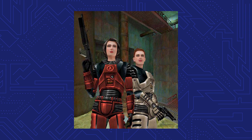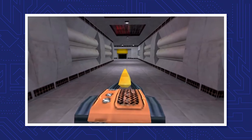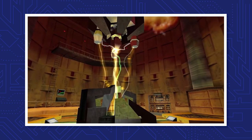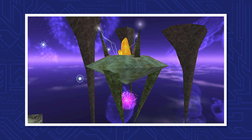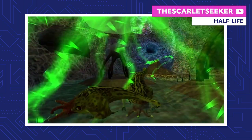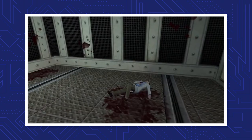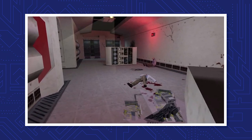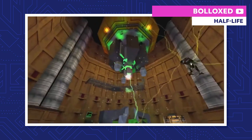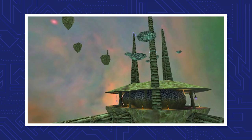After Gordon suits up, two scientists named Gina Cross and Colette Green hand him a test sample labeled GG3883. Gordon loads the sample into the anti-mass spectrometer, but unfortunately no one has any clue that this thing is actually a Xen crystal. Sure enough, the spectrometer goes berserk and briefly sends Gordon to an alien planet called Xen. When he returns to Earth, he finds the test chamber absolutely destroyed, and the fabric of the space-time continuum torn apart. Placing the Xen crystal into the spectrometer caused a resonance cascade, opening a portal to Xen and putting the entire Earth at risk.